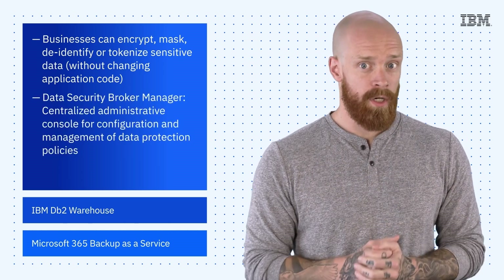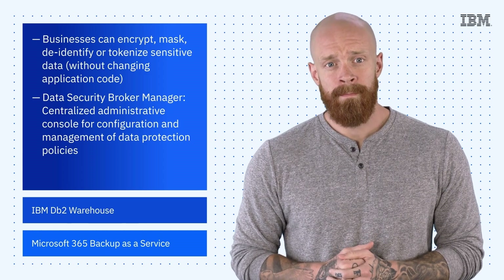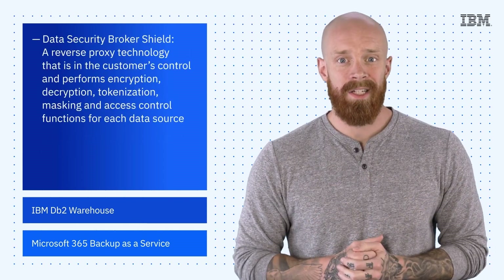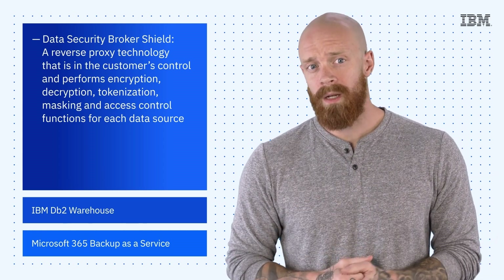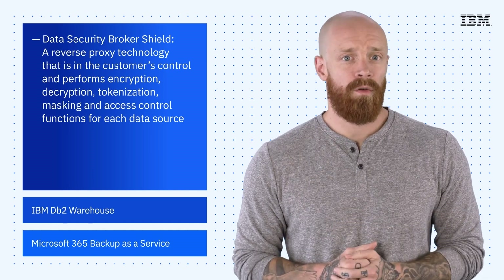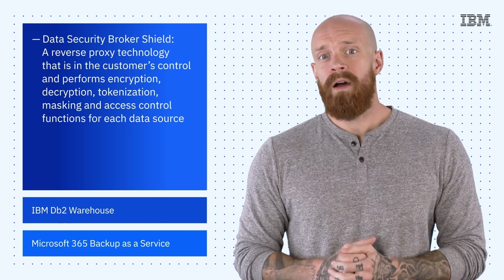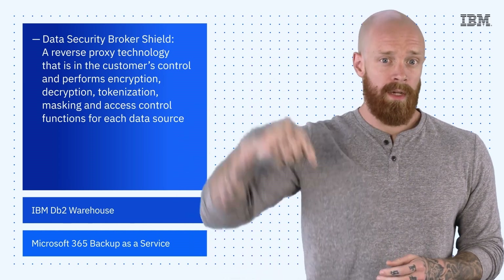Data Security Broker consists of two major components. Data Security Broker Manager, which is a centralized administrative console for the configuration and management of data protection policies. And Data Security Broker Shield, which is a reverse proxy technology that is in the customer's control and performs encryption, decryption, tokenization, masking, and access control functions for each data source. Data Security Broker is now available as beta on IBM Cloud. To learn more, check out the link in the description of this video.